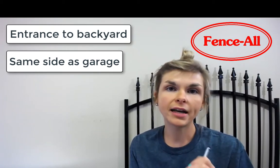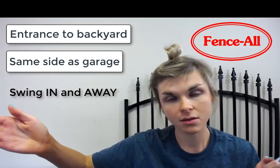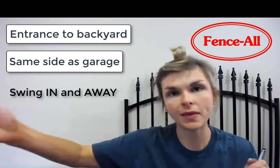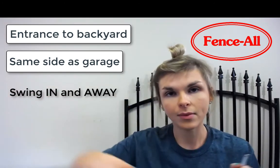We also typically install gates swinging in and away from the house. That's the standard, and that way you can see more of your yard when you open the gate. If you want it done some other way for a different reason, that's okay, but in and away from the house is the standard.